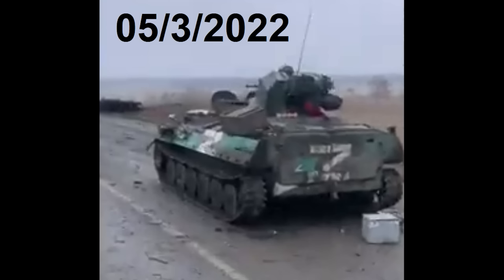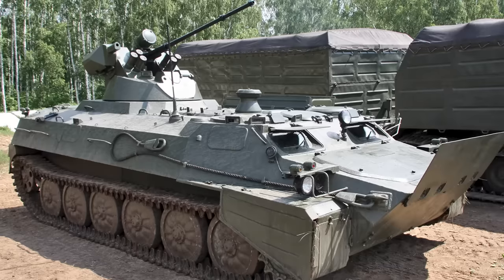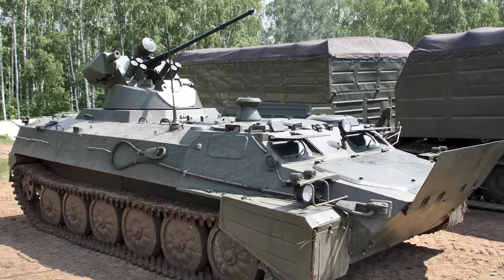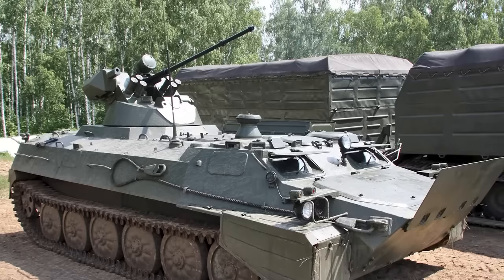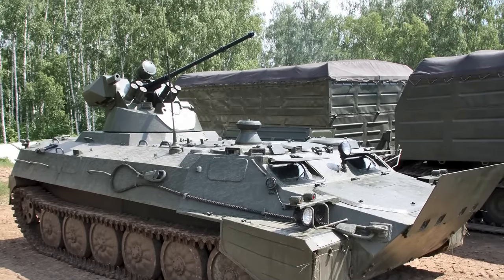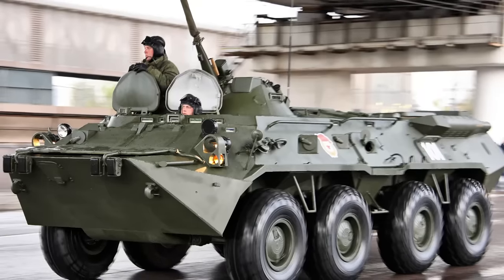A Russian MTLB-M-6MB was lost in Ukraine on March 5th. This is a somewhat uncommon upgrade to the MTLB fitted with the 30mm-armed BPPU turret from the BTR-80 or BTR-82.